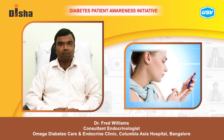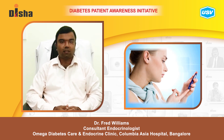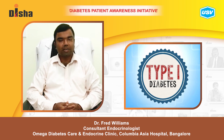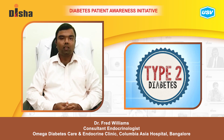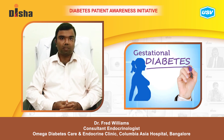Diabetes and pregnancy can appear in three contexts: type 1 diabetic women who go on to become pregnant, type 2 diabetic women who go on to become pregnant, or women who develop diabetes during pregnancy — this is known as gestational diabetes.